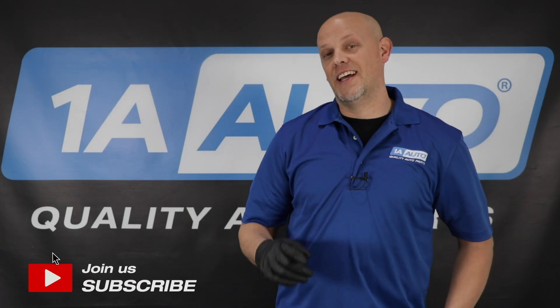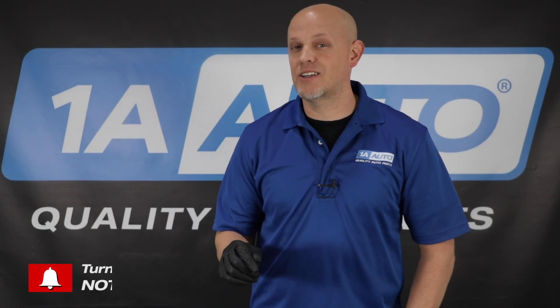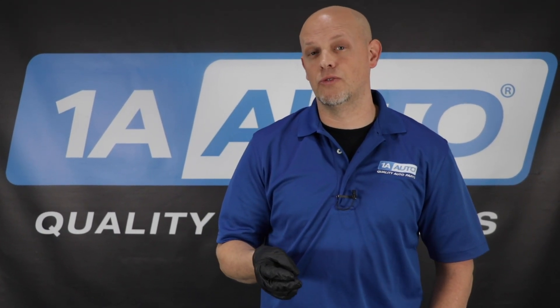So what is a check engine light? It is a warning indicator light that lets you know there is a mechanical or electrical problem with your vehicle. But it's not limited to just your engine — it could have to do with the traction control, ABS system, the transmission system, or even the four wheel drive system.